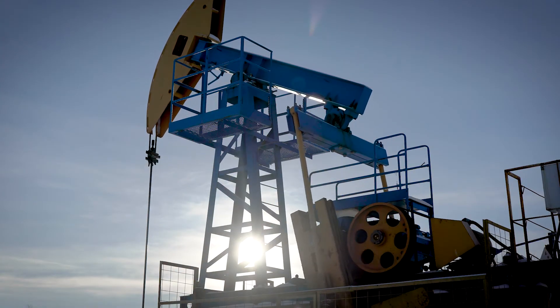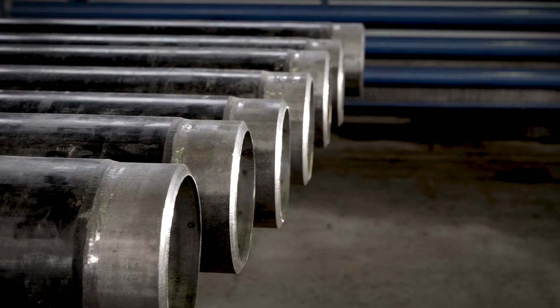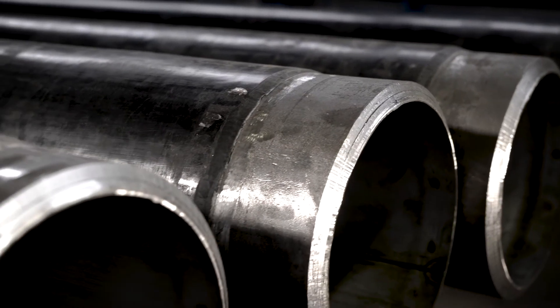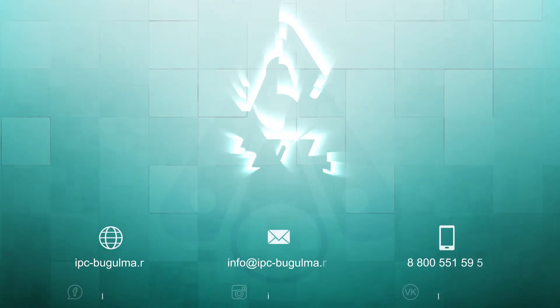For several decades, lined tubes manufactured by IPC have been working efficiently to maintain and ensure trouble-free operation of pipelines in the oil and gas and oil refining industries.